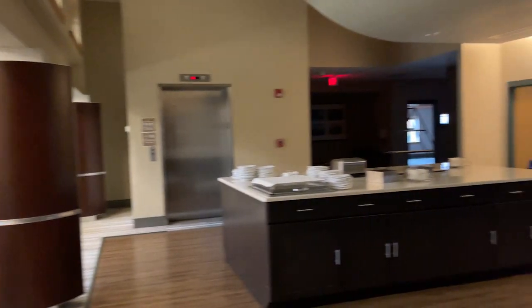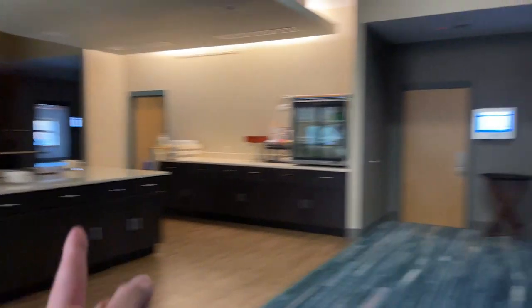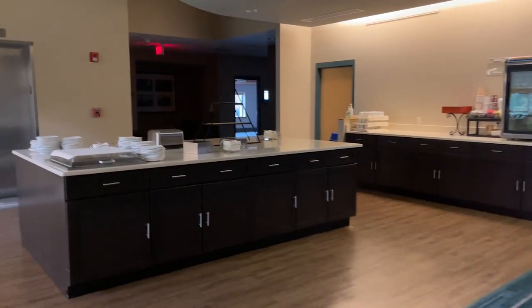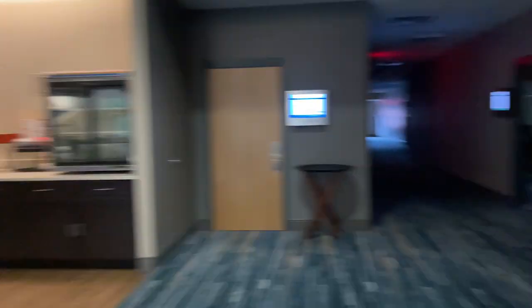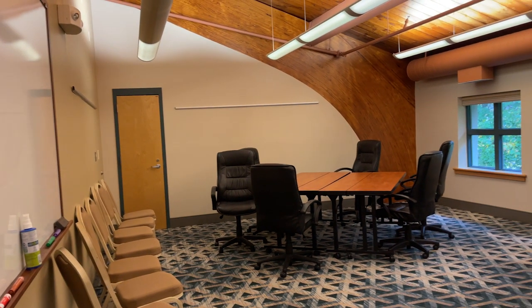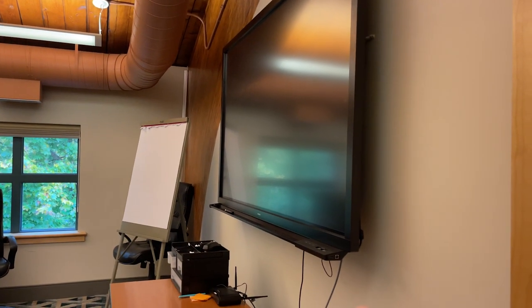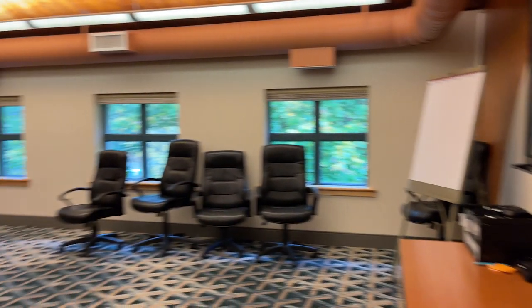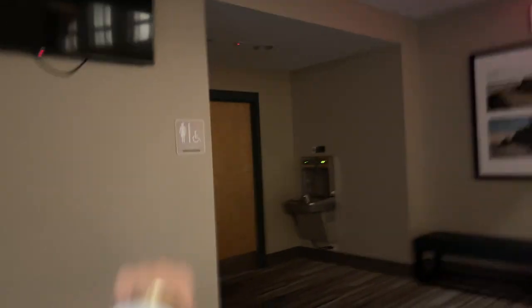I wanted to show you the upstairs — they also have a snack kitchen up here so that people on this floor don't have to keep going downstairs, which is nice. This conference room is huge and currently closed, but it has its own elevator. Let me show you some of the breakout rooms upstairs — great for short sessions like 30-minute breakouts with small teams. Each room has its own TV screen, dry-erase boards and erasers. The second floor also has its own bathroom.